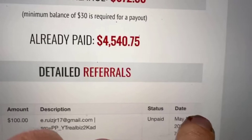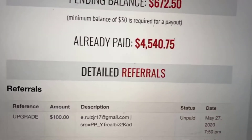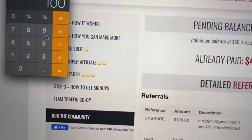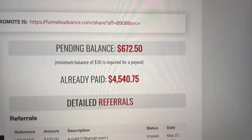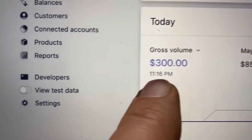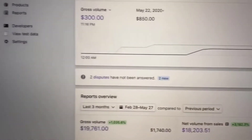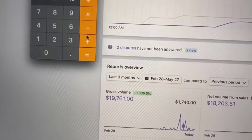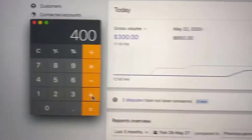$100 today, May 27th, as you can see. $100 — so we're going to add that. We also got payments inside of a Stripe account: $300 today. Let's go back to the calculator and add $300. So that's $400 so far.